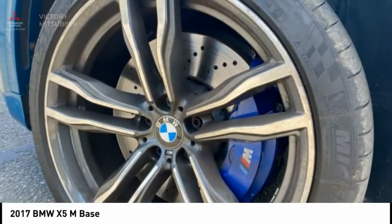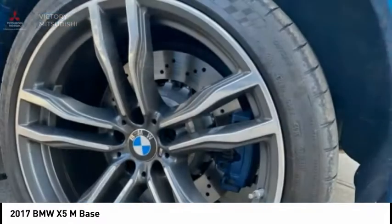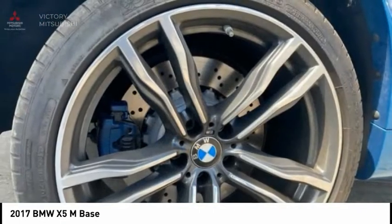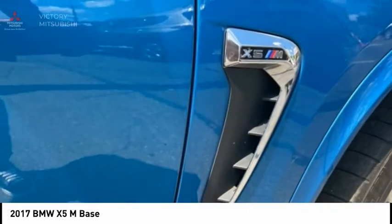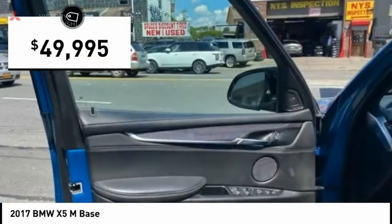The BMW X5M and the BMW X6M are the first all-wheel drive models to offer the supreme performance, dynamic driving features, athletic design, and premium quality of a typical BMW M car — and is priced below $50,000.